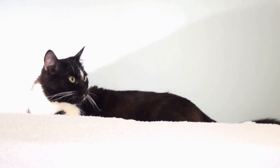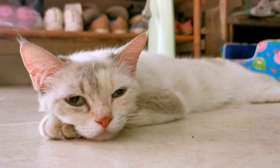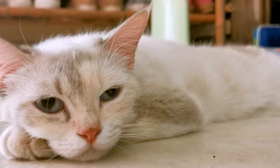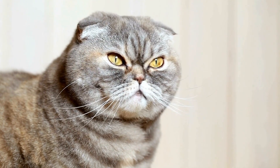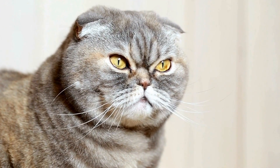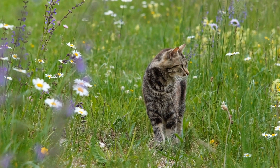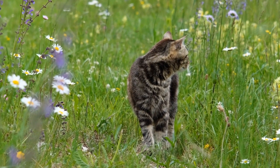Why Cats Love Catnip Mice — Reason 1: Stimulating Playfulness. The catnip inside the mice acts as a natural stimulant for cats, triggering their innate playfulness. As cats interact with these toys, they pounce, chase, and bat them around, providing mental and physical exercise. This active playtime helps cats release built-up energy, reducing destructive behavior and promoting a healthier lifestyle.